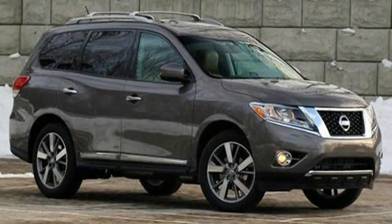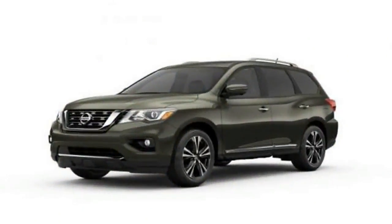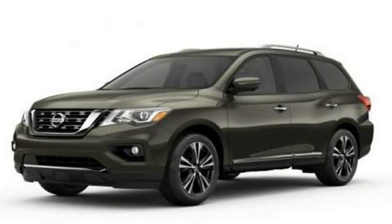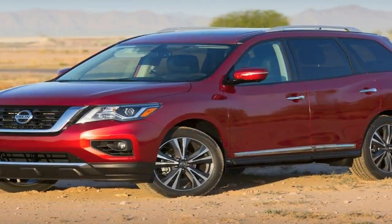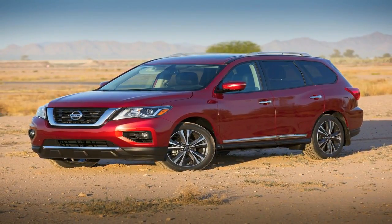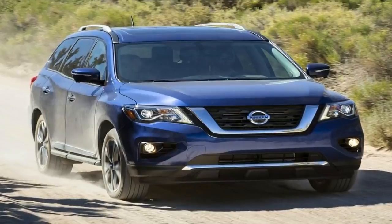On the front crash prevention test, the 2017 Pathfinder received a superior rating after it avoided a 12 mph collision and reduced the impact of a 25 mph crash by 14 mph.